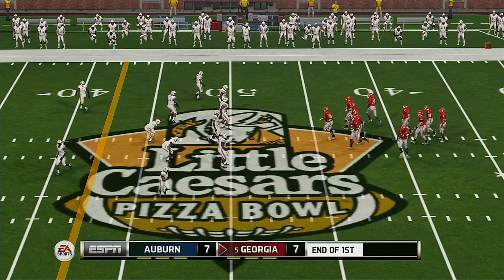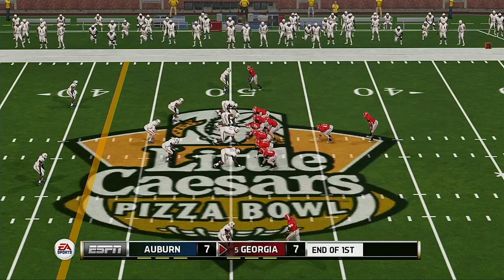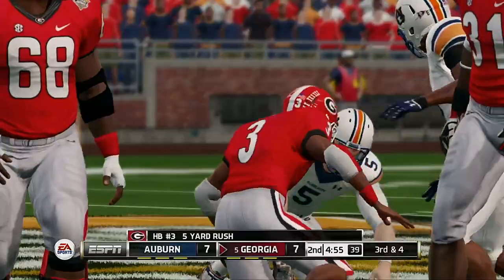Back to the action now here in the second quarter. Nice run to the outside.